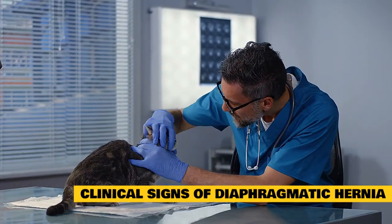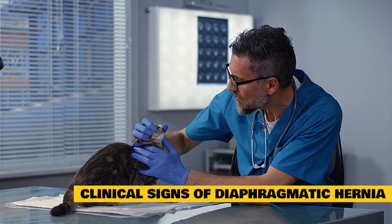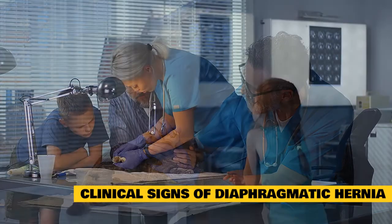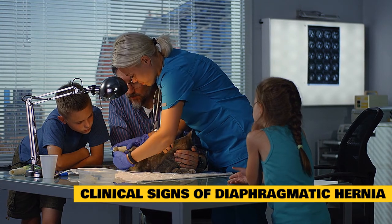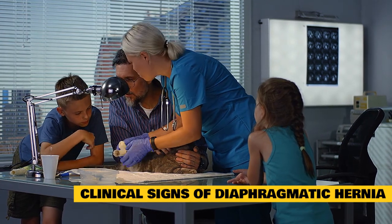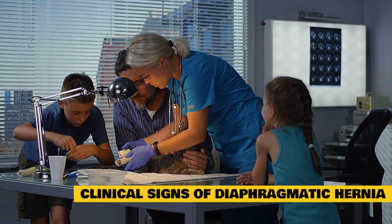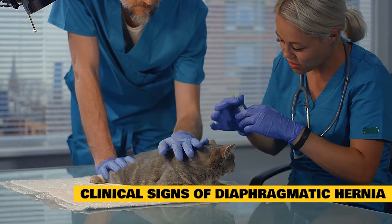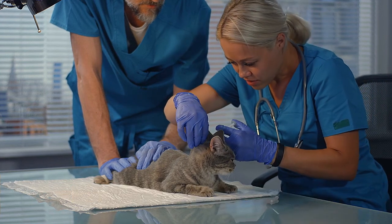Clinical signs are dependent on the severity of the herniation. With small tears or in cats born with a diaphragmatic hernia, there may be no discernible clinical signs. Many pet owners report mild breathing difficulties, especially when the cat is stressed, and periods of mild gastrointestinal upset. In severe or acute cases, there is often respiratory distress, an abnormal heart rhythm, muffled heart and lung sounds, and other signs of systemic shock. The abdomen may feel empty when palpated.